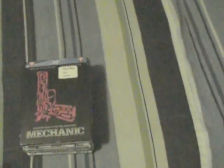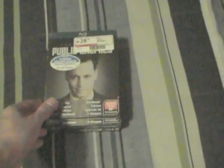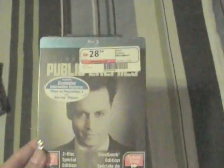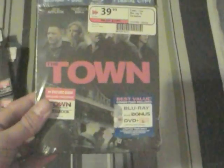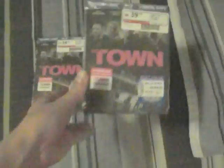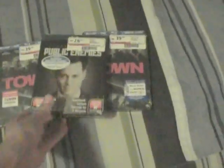So I got two copies as you can see, and more of the same. So more Public Enemies, another Public Enemies, and yet again two other copies of The Town. So this is my little haul.